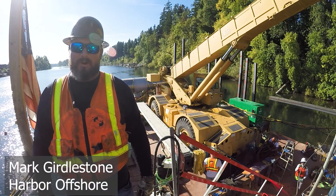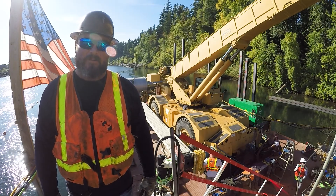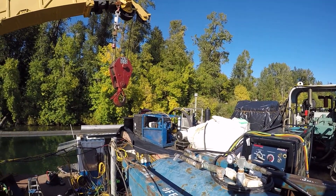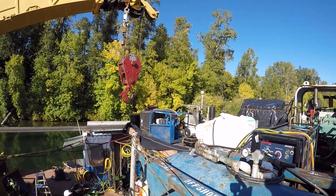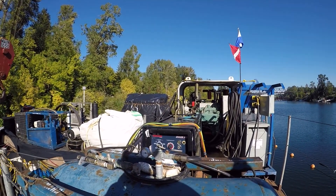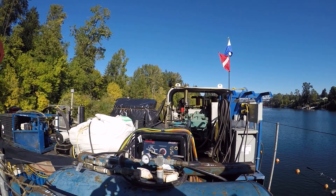Now let's join one of the divers who is going to give us a unique look at this work. This is Mark Girdlestone with Harbor Offshore, giving us a tour of the barge deck. Starting up on top, this is all of our diving equipment. That blue piece of machinery is one of our diving compressors that supplies air to the diver. This is our welding machine for all our underwater welding, and we also have a hydraulic HPU back there that runs the spuds on the barge.